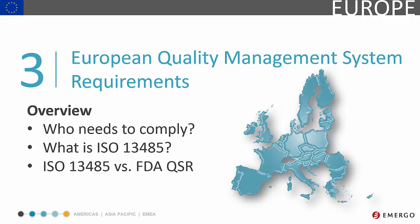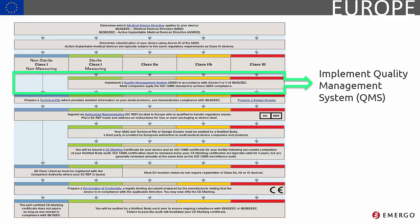Selling your products in Europe means meeting quality requirements. In this module, we'll learn about quality management systems and compare the two most used. Most companies must implement a quality management system prior to selling their device in Europe. Let's take a closer look at what the EU requires.